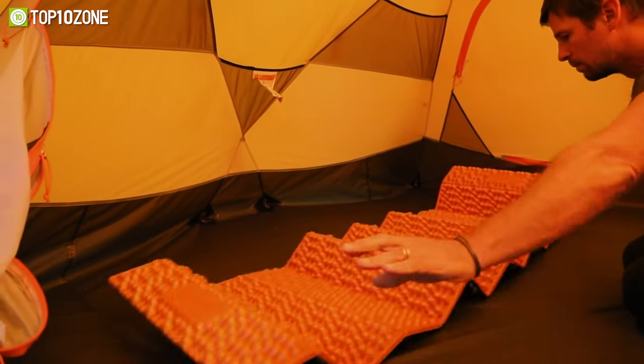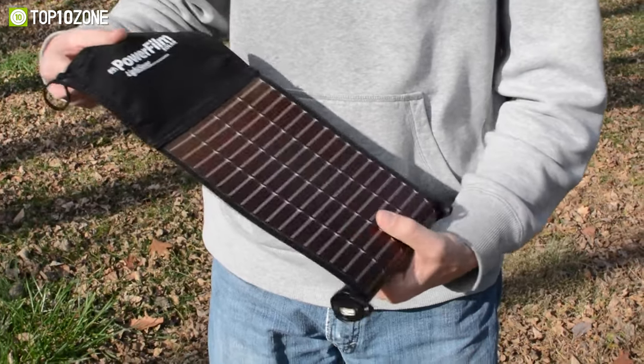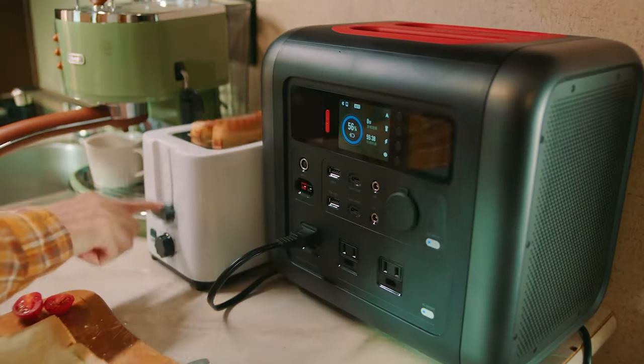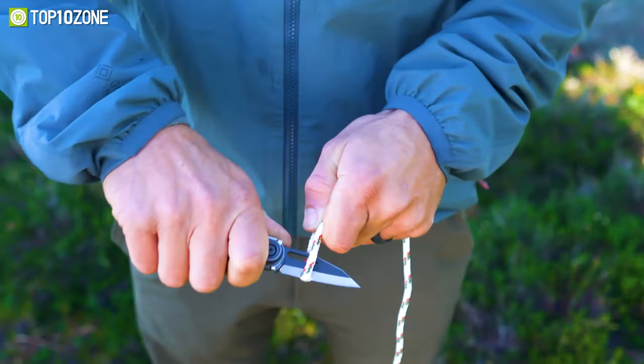Whether you're an experienced outdoor enthusiast or a newbie to the camping scene, having the right gear and gadgets can make quite an impact. So in today's video, we'll show you the top 10 mind-blowing gear and gadgets to take your camping trips to the next level. Let's get started.